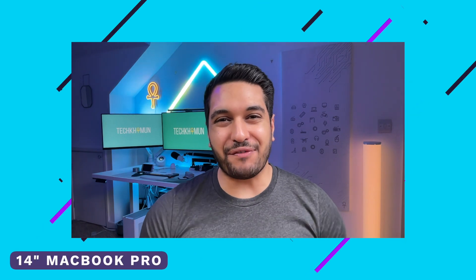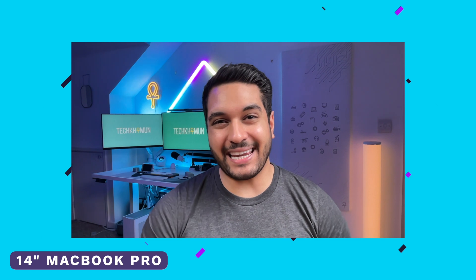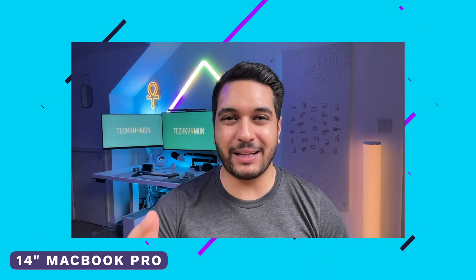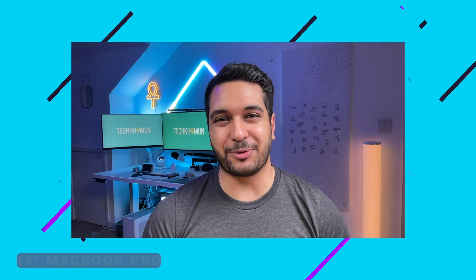This is a test of the 14-inch M1 Pro MacBook Pro, testing out the 1080p built-in webcam as well as the built-in microphones. Let me know what you guys think of this combo.